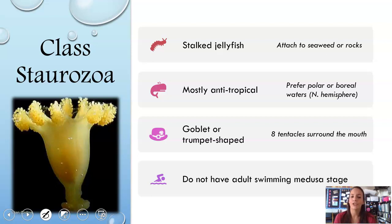Next is the newer Class Staurozoa — stalked jellyfish. They look like a mix between a sea anemone and an upside-down jellyfish, and they attach to seaweeds or rocks. They are mostly anti-tropical, preferring cold polar or boreal waters — think Canada, Alaska, Russia. They're typically goblet or trumpet shaped with eight tentacles surrounding their mouth, and they don't have a medusa adult stage.